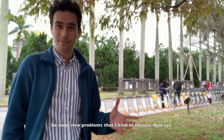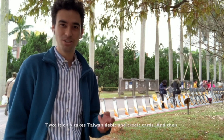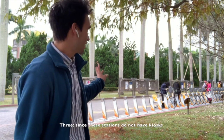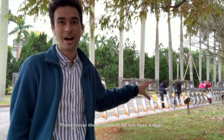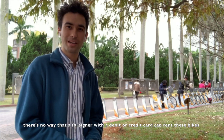Some new problems that I kind of foresee here. One, the app is completely in Chinese. Two, it only takes Taiwan debit and credit cards. And three, since these stations do not have kiosks, there's no way that a foreigner with a debit or credit card can rent these bikes.